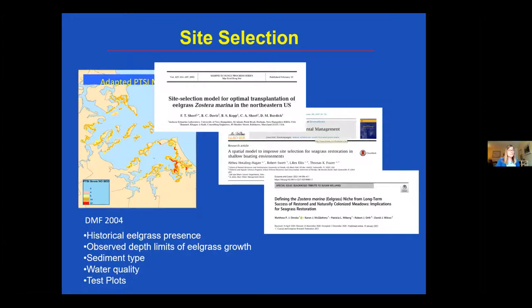Site selection models are out there and are best management practice, but they're typically done using only the low-hanging fruit of available data and only for a specific environment. Some models focus just on sediment type and water quality, others on historic eelgrass presence. One model I was looking at used only light availability and boating use to drive planting decisions. We wanted to take a larger look.